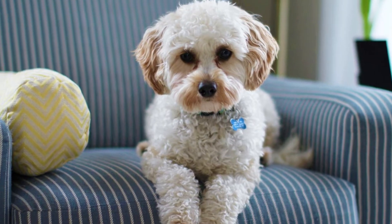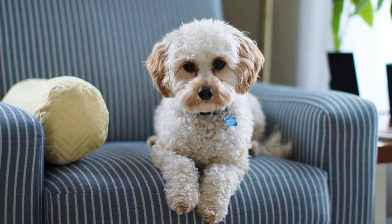The Cavapoo wins over pet owners with its adorable look, sweet personality and high intelligence. Here are the top 10 interesting facts about the Cavapoo.